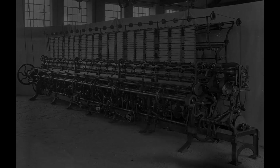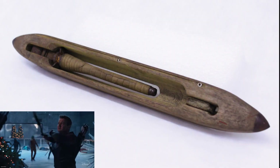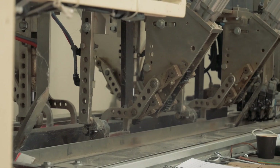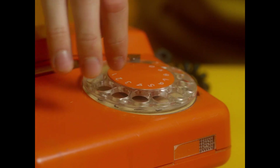Enter the clunky superheroes: water mills, windmills, and the OG flying shuttle. These weren't sleek gadgets — they were the great-great-grandparents of our tech marvels. They might not have had touchscreens, but they got the job done, paving the way for the design revolution that was about to drop.